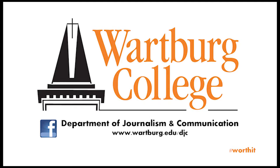To join our creative community, visit www.wartberg.edu/djc.